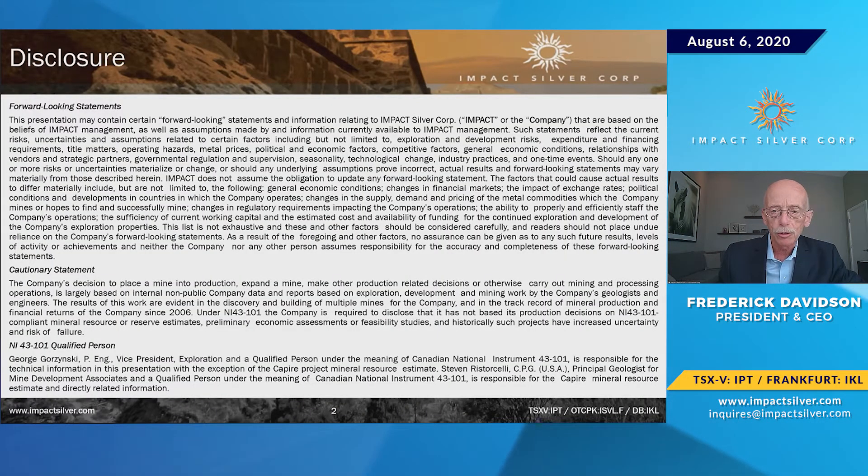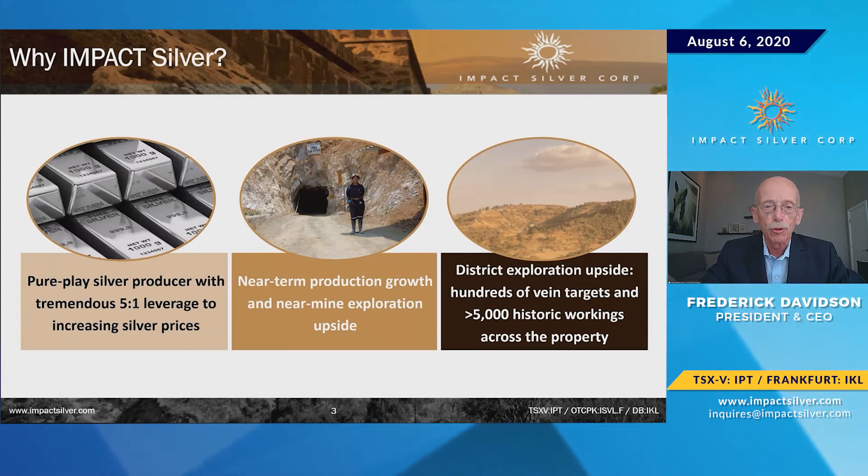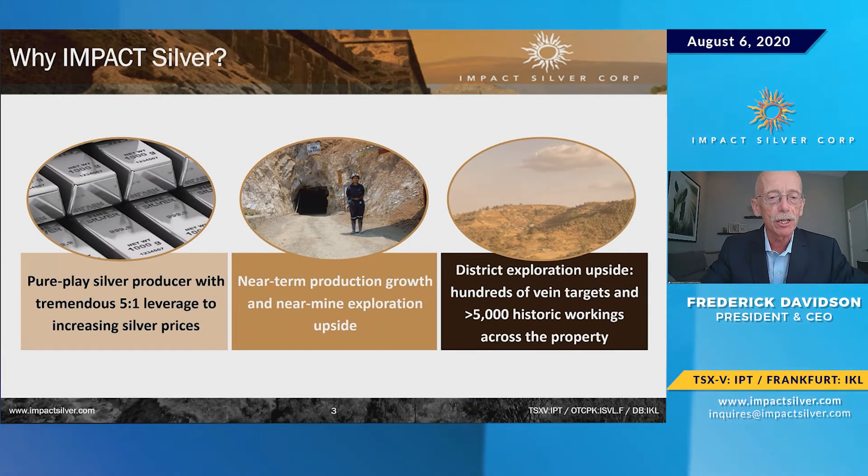The standard disclosure agreement — you've all seen them. We are a producer; we've been a producer for over 13 years. We have a medium-grade deposit that we've been mining from for the most part — some are extremely high-grade. We are a fairly high-cost producer; that's a sustainable-cost producer because we are replacing reserves.